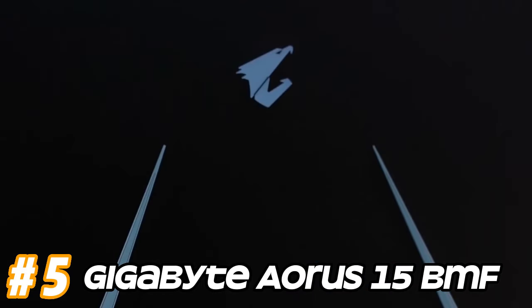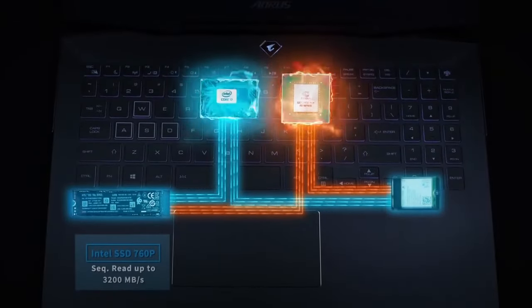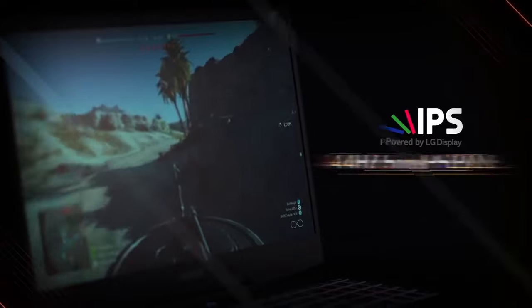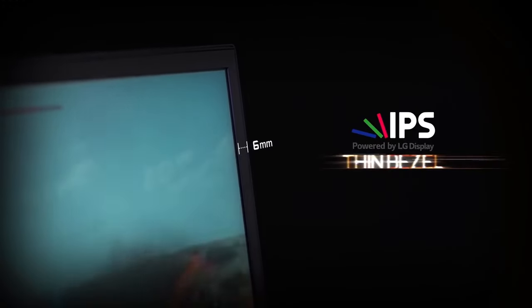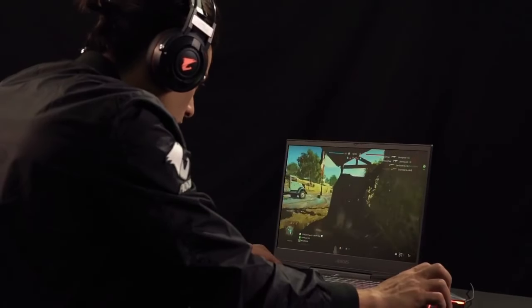Now let's get started. Number five: Gigabyte Aorus 15 BMF. Powered by Intel Core processors, likely from the latest generation, for optimal gaming performance. Specific configurations may vary based on the model and release date. Equipped with dedicated NVIDIA GeForce RTX graphics cards providing high frame rates and smooth gameplay for modern AAA titles. Features a high refresh rate display with options for Full HD 1920x1080 resolution and refresh rates of 144Hz or higher.